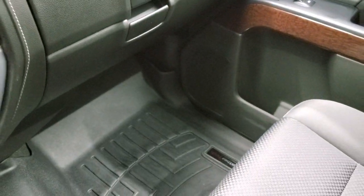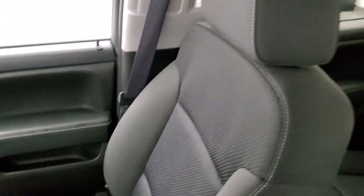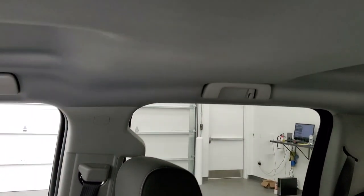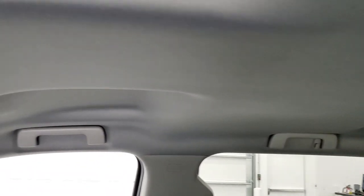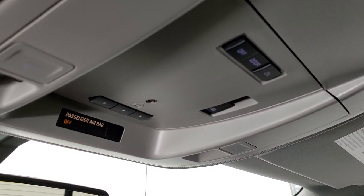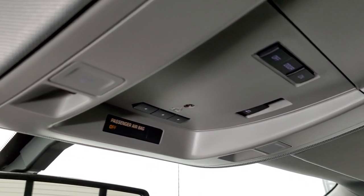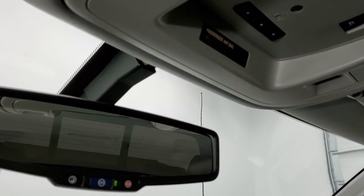Passenger side floor mat and seat are in excellent condition — no rips or tears. It smells very clean inside this truck; I don't think it's ever been smoked in. The headliner is in great shape, and you do get map lights up there. HomeLink buttons for your garage door, security systems, and lighting systems. The power sliding rear window button is right there too, and OnStar capabilities.